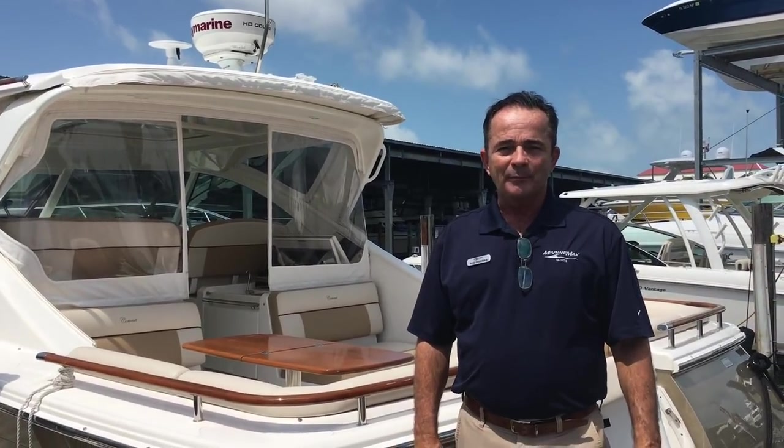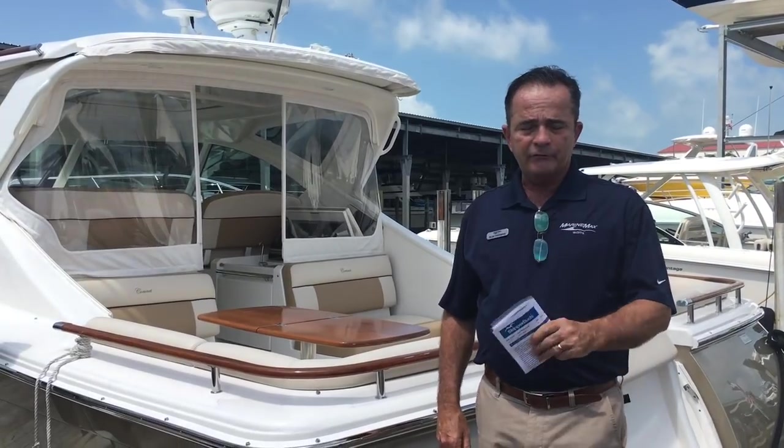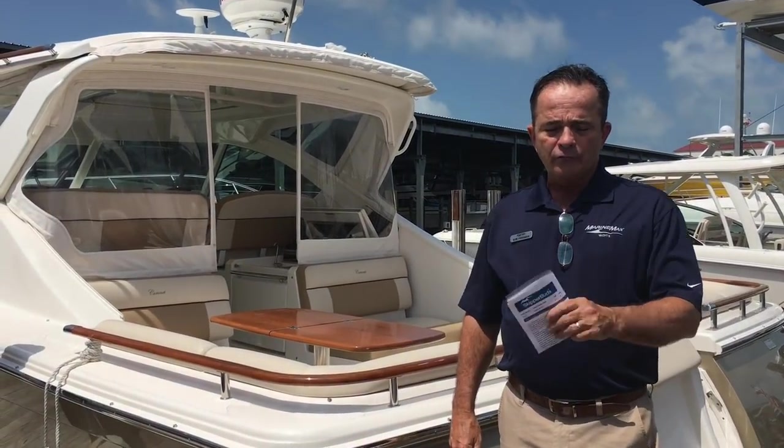Hi, Bob Freeman with Marine Max in Naples, Florida. I'm here today to talk to you about a 2014 Tiara 3100 Coronet.